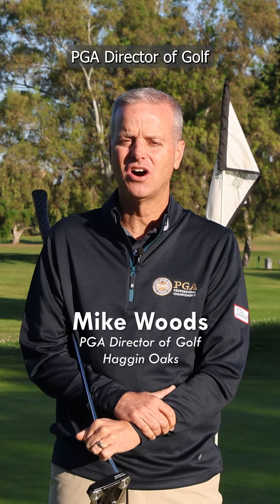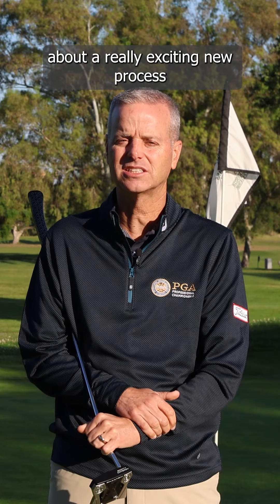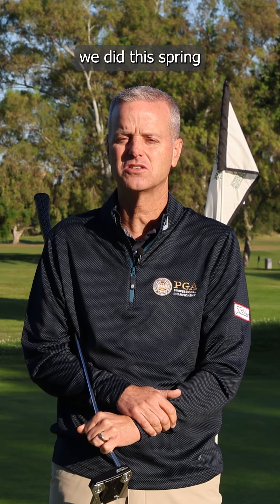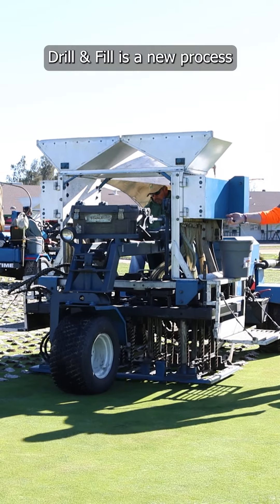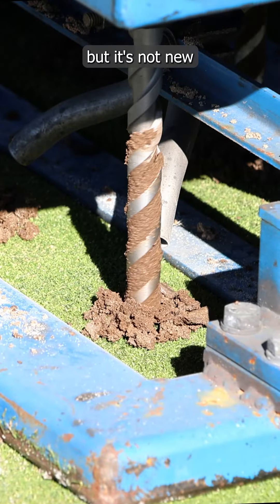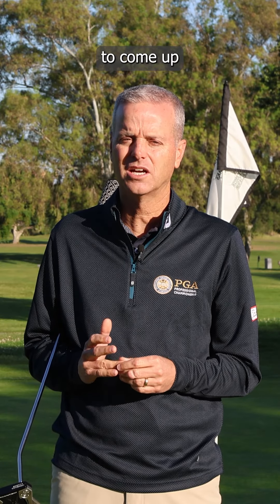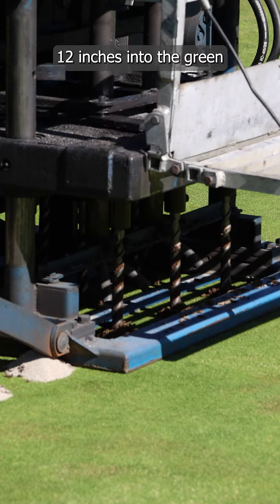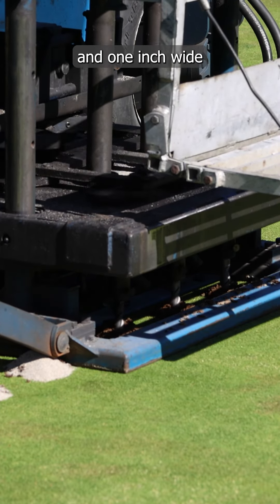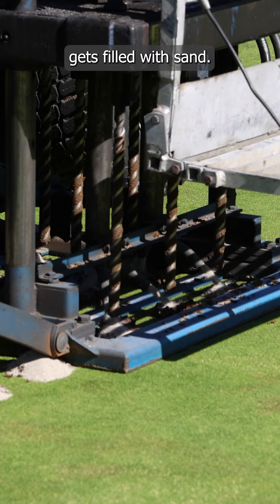This is Mike Woods, PGA Director of Golf at the Hagen Oaks Golf Complex, and I want to talk to you about a really exciting new process we did this spring called Drill and Fill. Drill and Fill is a new process for us here at Hagen Oaks, but it's not new for the golf industry. We hired a company from Southern California to come up with these big machines that drill down 12 inches into the green and one inch wide, and every single hole gets filled with sand.